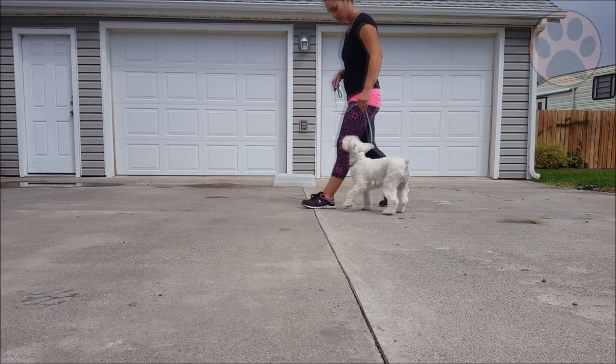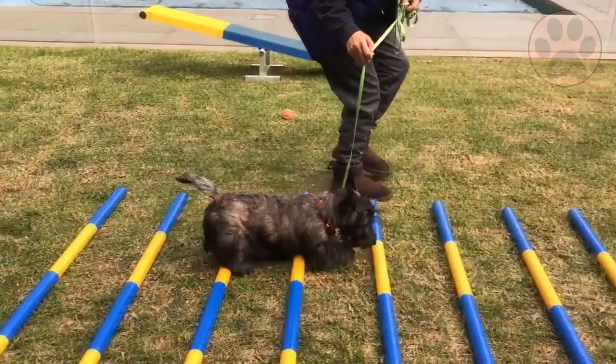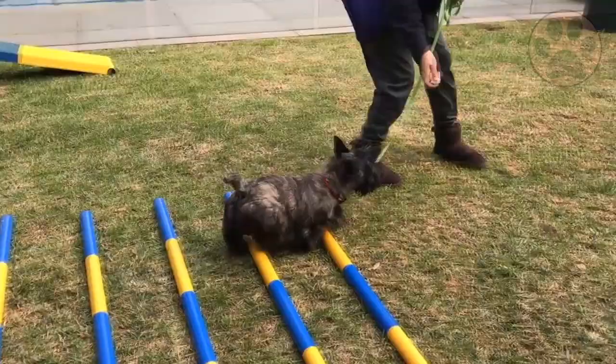For a first-time dog owner, the Miniature Schnauzer is your better choice. If you are experienced with dogs and dog training, you can also get a Scottish Terrier.